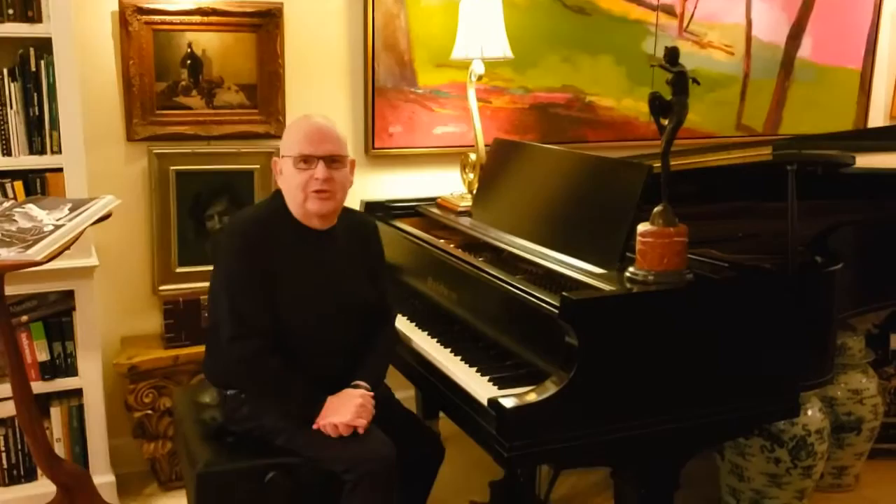Welcome to my studio and thank you for visiting at Burris Chapin Art Museum and my exhibit that is currently on display, Rhythm and Hues.